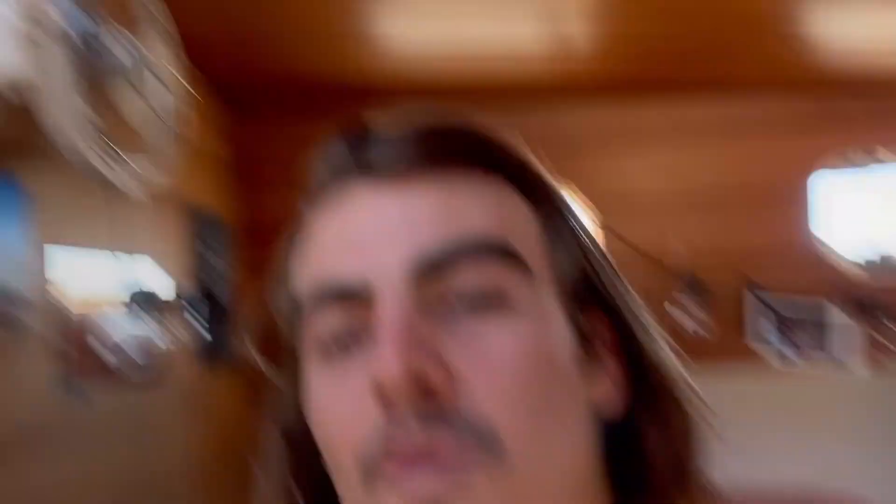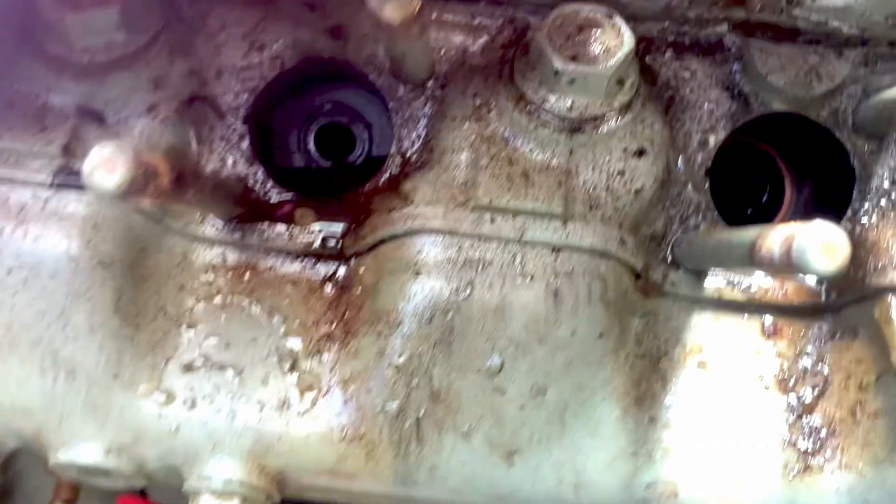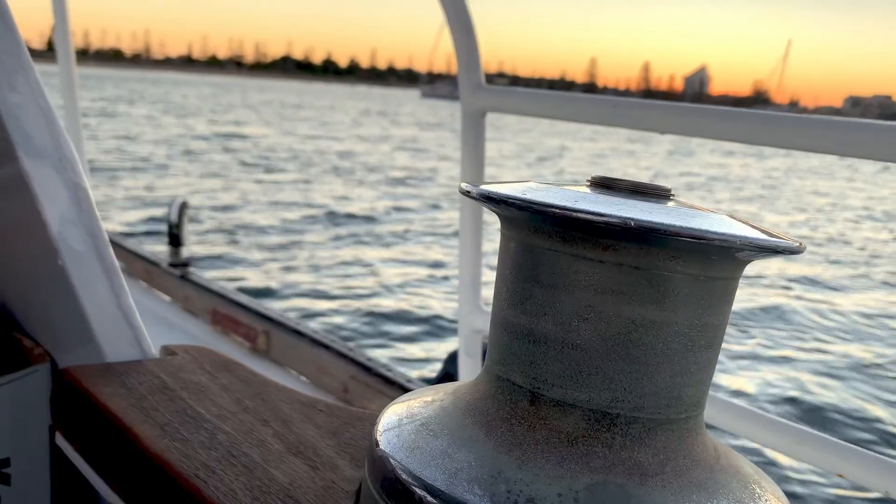We found a boat and got it. It's a beautiful 35-foot steel yacht called Restless. And of course there are way more problems with every system than we would ever have imagined — from the sails, to the motor, to the bilges, to the lines, to the crew — it's just been problems, problems, problems, left, right and centre. Anyway, we have been doing our best to fix them.